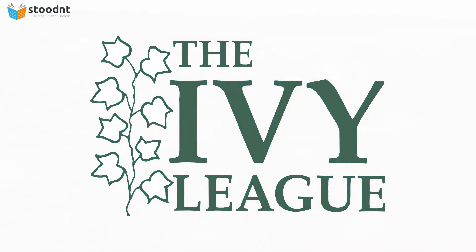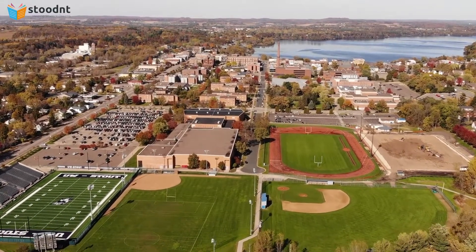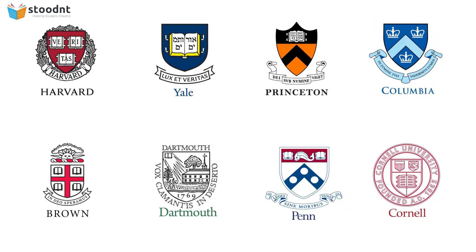Ivy League universities in the US began as a group association of 8 highly competitive athletic colleges, namely Harvard, Yale, Princeton, Columbia, Brown, Dartmouth, University of Pennsylvania, and Cornell University.